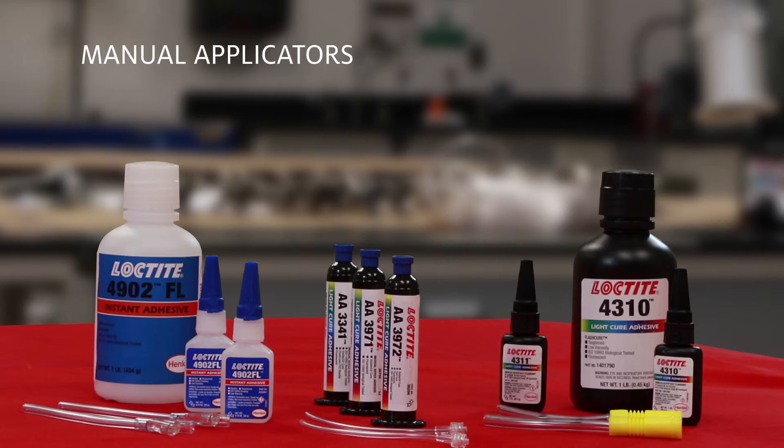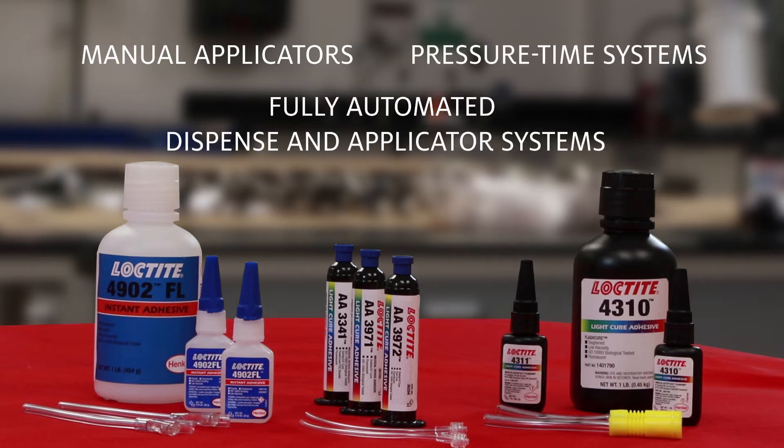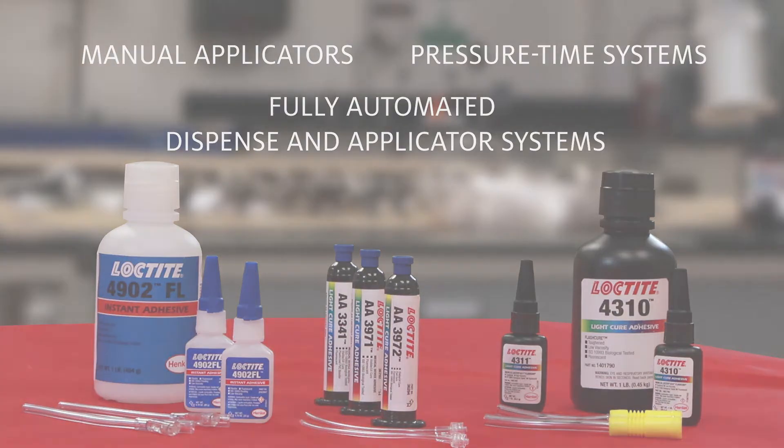Application can be accomplished with manual applicators, pressure-time systems, or fully automated dispense and applicator systems.